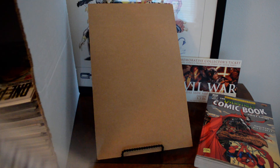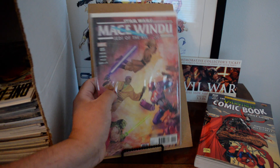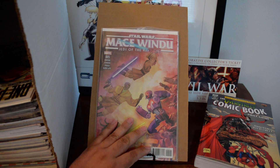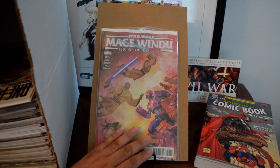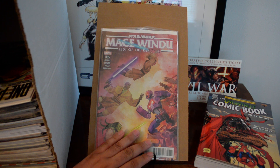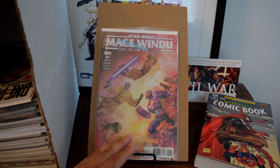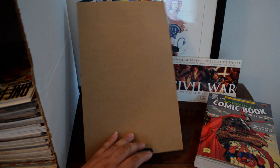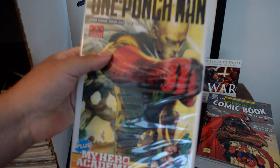Another book I found that I've never had in my collection was Star Wars Mace Windu #5. This is another $50-60 book — it's the first appearance of Ahsoka in Marvel canon. I know that other Star Wars book is getting a lot of hype, but this is her first appearance in canon, so definitely worth getting in the collection.